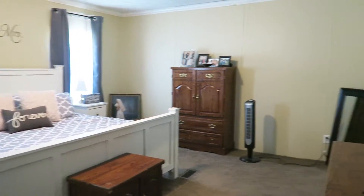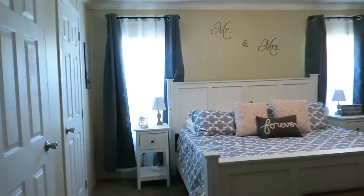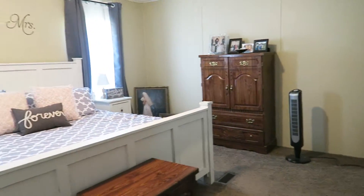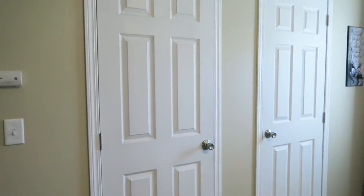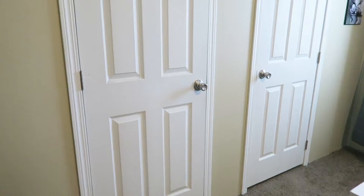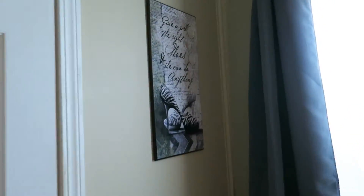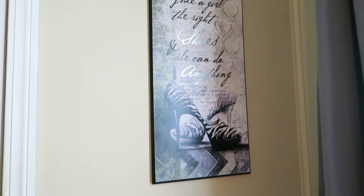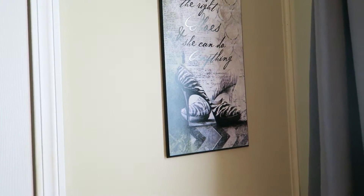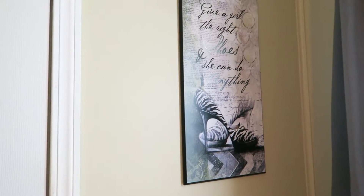This is facing the room from the doorway — just to give you guys a wide view. Starting over here, these are the master closets. And then up here, I have a picture that says, 'Give a girl the right shoes and she can do anything.' I'm not sure where that was purchased — it's actually a gift that was given to me whenever we moved into this house.